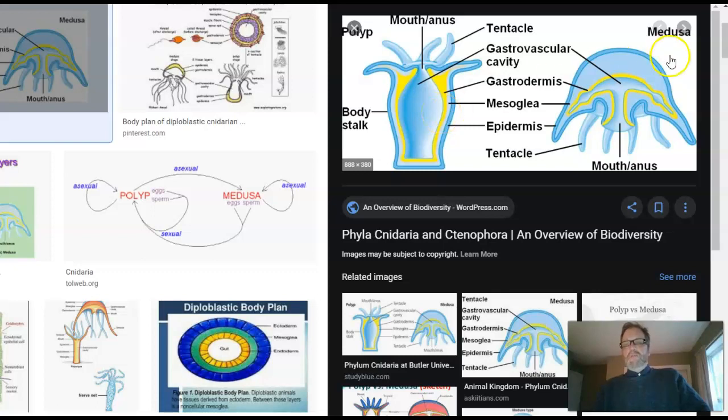Not surprisingly, jellyfish lack muscle and bone that you would normally find in the mesoderm. Now there are two different styles of Cnidarian — one has tentacles pointing up, and the other has tentacles pointing down. If you think about it, it's the same body plan; it's just whether the tentacles are up or down.